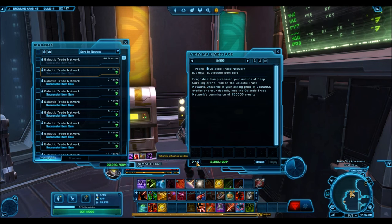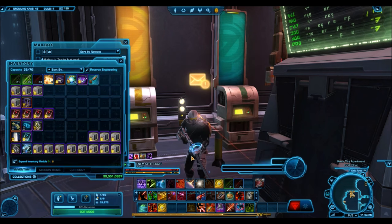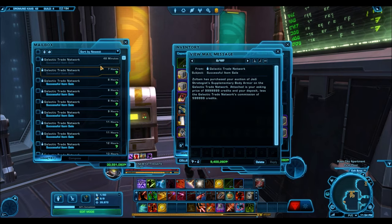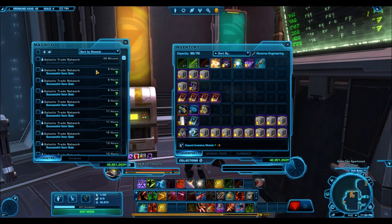Here's the Deep Core Explorers Pack selling for 2.3 million credits — that's just one cartel pack. The Outer Rim one also selling for 2.3 million credits. These cartel packs, if they're old enough, will actually sell for that high of a price. The Expanded Dye Module Kits sell for about 1.5 million credits each. They don't sell for 5.9 million as a stack, but if you put them up for 1.5 million each they will sell.